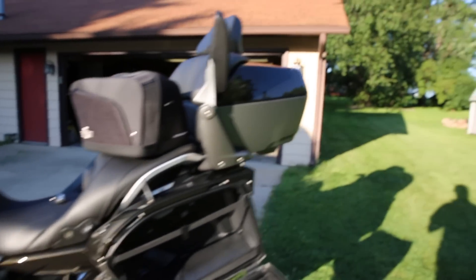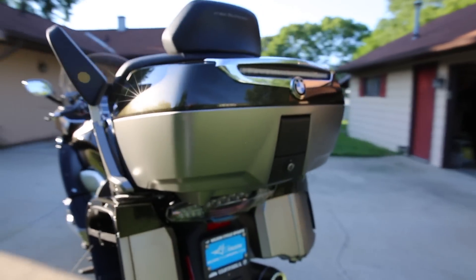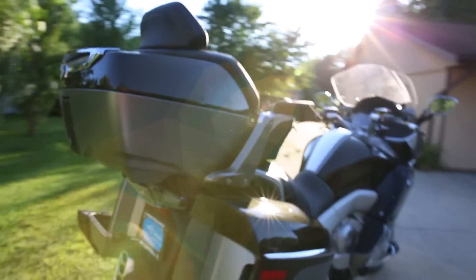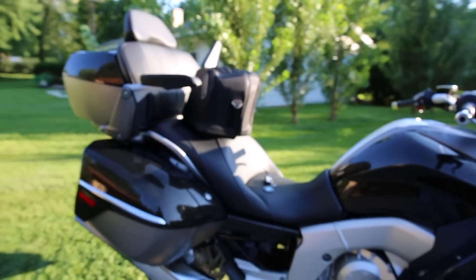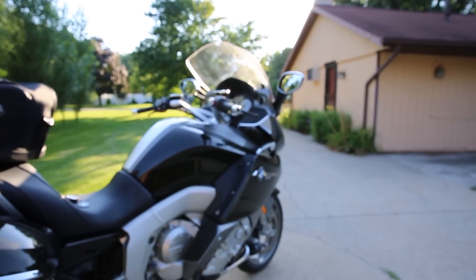So that's the quick walkaround of the 2016 K1600 GTL Exclusive. If you have any questions, go ahead and post them. Make sure you subscribe to the Facebook page and the YouTube channel — tell your friends. We'll be trying to do weekly videos throughout the rest of the summer.